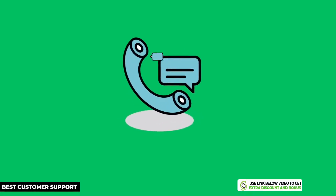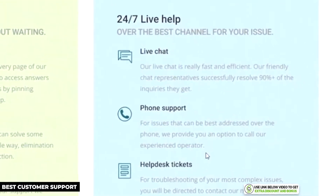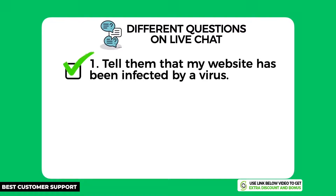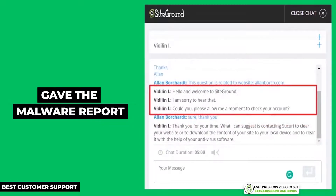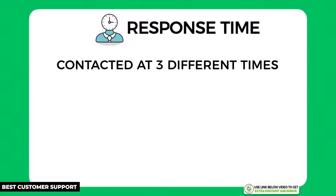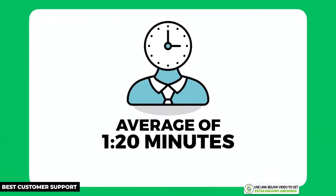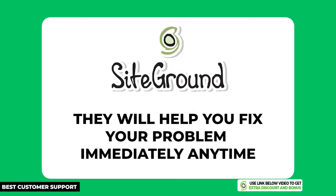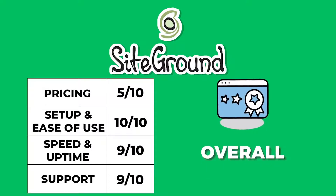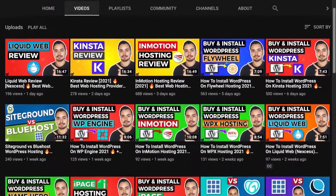SiteGround provides 24/7 customer support through email, live chat, and phone call. I tested their support with the same three questions and their team installed everything I asked and gave me a malware report — they only missed removing the malware, which wasn't part of their promise anyway. The average customer support wait time was 1 minute and 20 seconds, one of the fastest response times from any shared hosting provider I've tested. As a small business you can really rely on them. SiteGround scored an overall average of 8.5 out of 10 — a really solid hosting company with top-notch support.